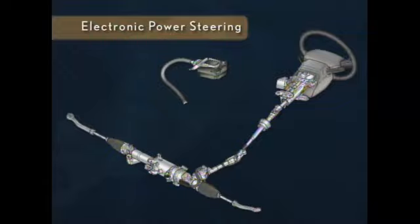Every new IS also includes speed-sensitive electronic power steering. The electric system is much more fuel efficient than conventional hydraulic systems, running only when the driver needs power assist.